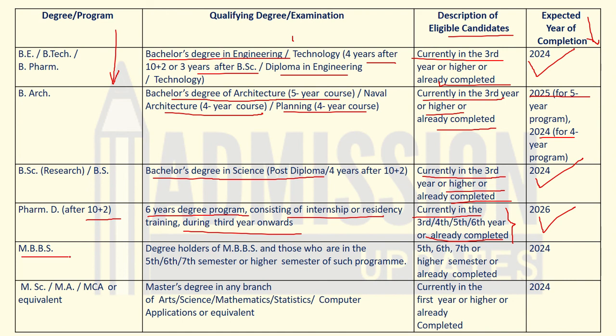For the MBBS degree, holders of MBBS and those who are in the fifth, sixth, seventh, or higher semester of such a program can apply. Candidates who have already completed the degree can apply for GATE 2023 under the MBBS degree program. If you are in the final year, your degree should be completed in 2024.